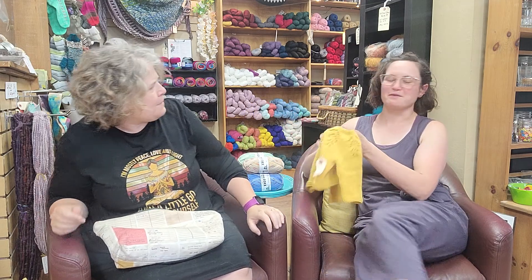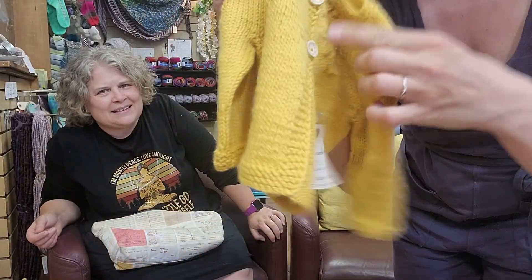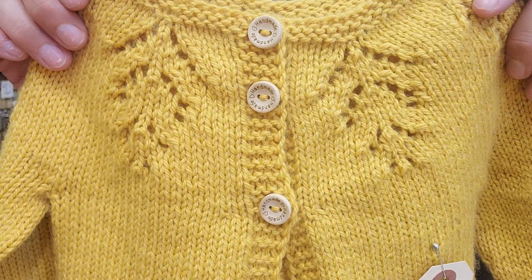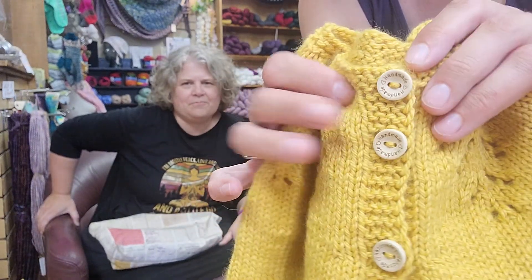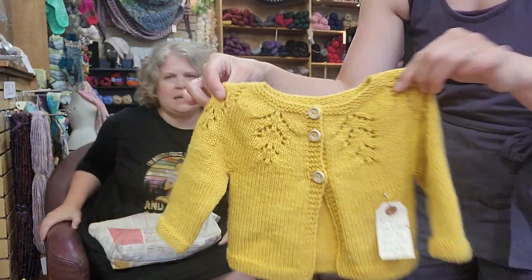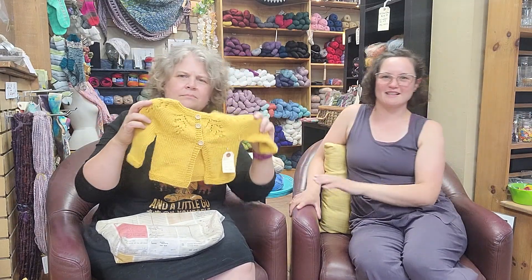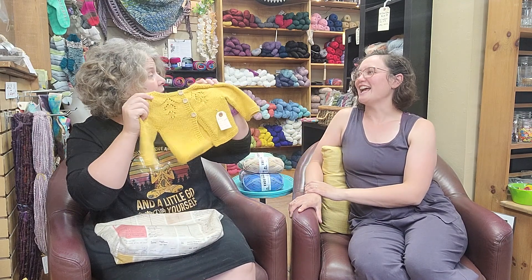Look at how the buttons are not spaced evenly — I think that is such a cute little detail. One's like an inch and one's an inch and a half. I swear that's how it was written. I had a hard time dividing for the sleeves because I couldn't count to 63. The buttons say 'handmade' and are little wooden buttons — so cute, so sweet. It's a nice golden color.